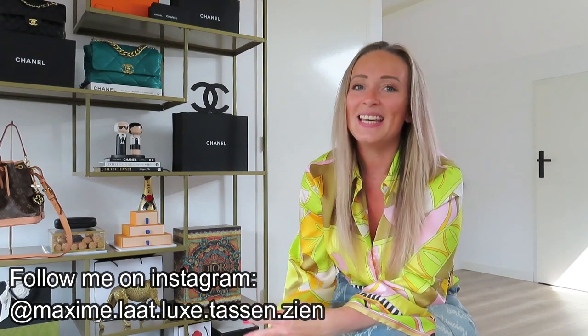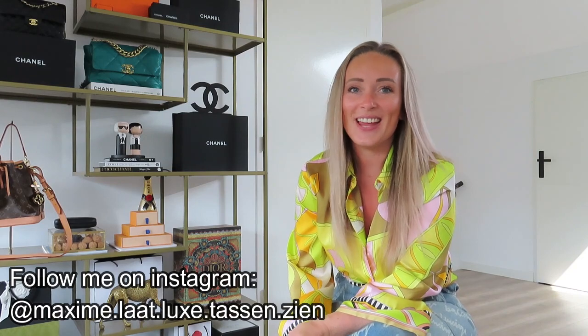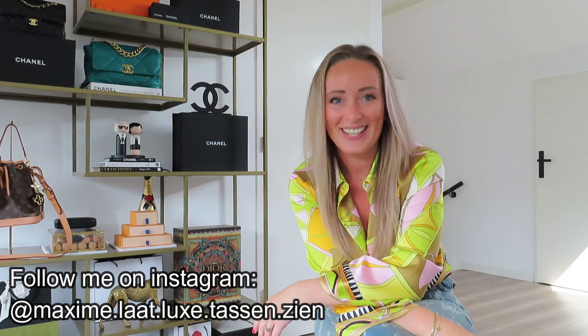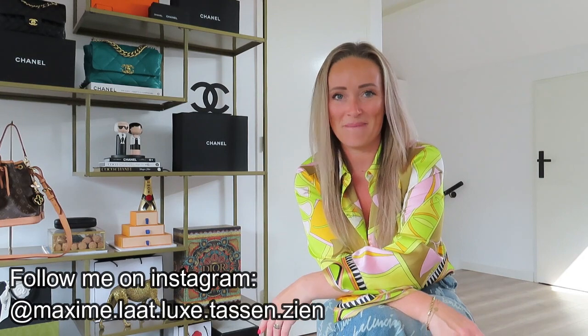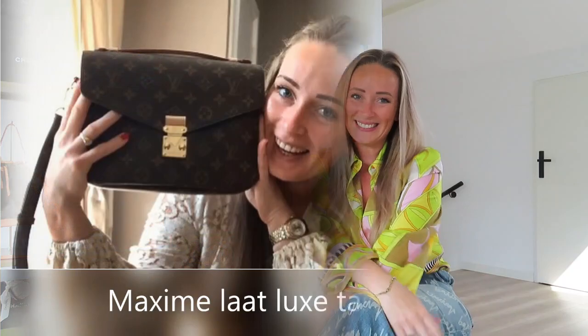So my current collection at the moment is: the Chanel Jumbo Moxie flat bag, the vintage one; a classic flap in small; a Louis Vuitton Noé BB; and a Chanel 19 in size large. And then I will be adding a unicorn bag instead of my wallet on chain. So stay tuned, and subscribe to my channel so you don't miss out on the unicorn bag that I'm buying. If you have any idea what my next bag will be, place it in the comments. Thank you so much for watching. Bye!